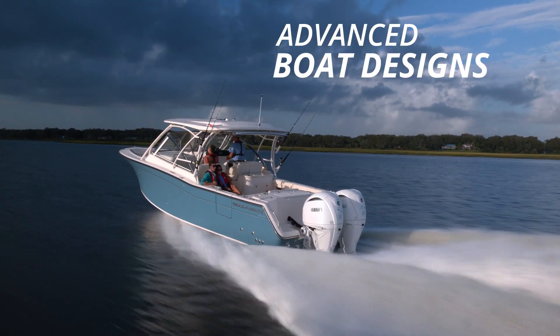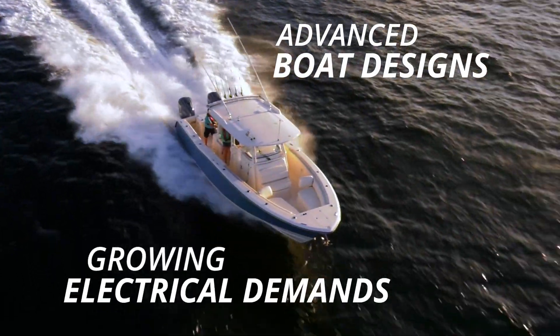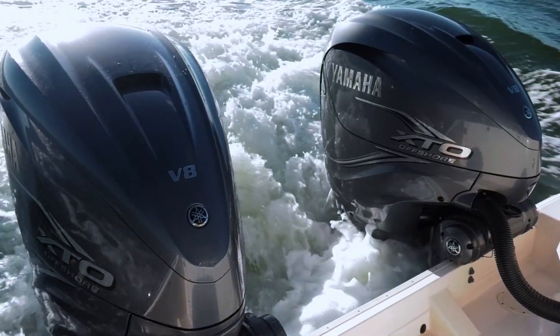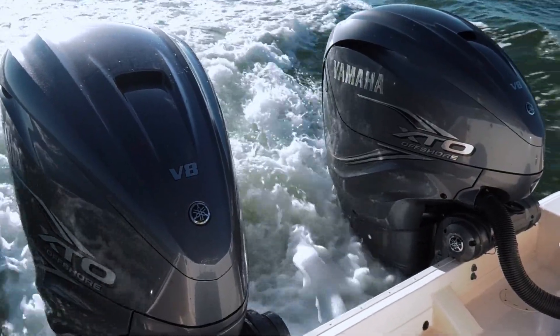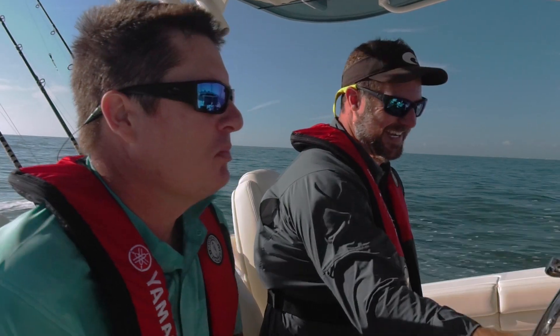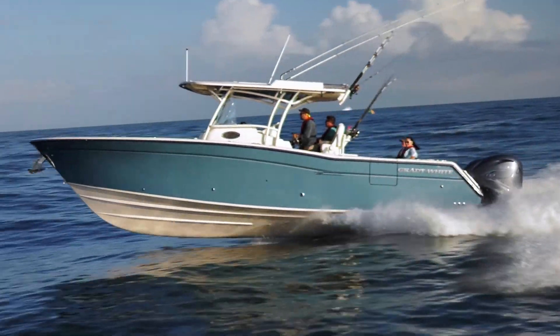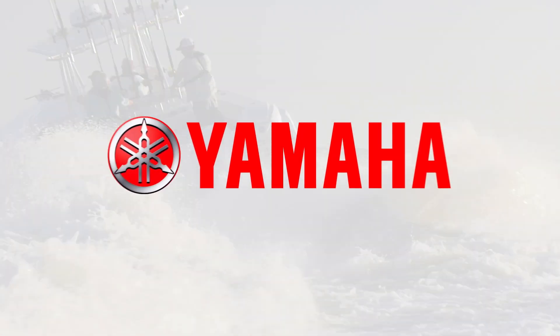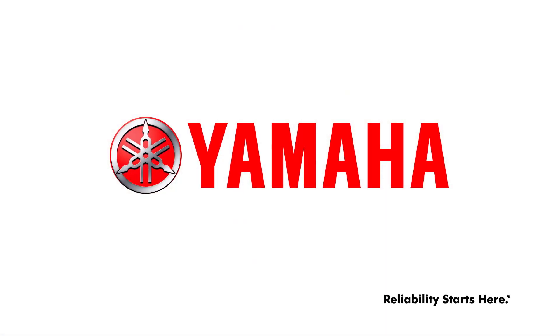With today's advanced boat designs and growing electrical demands, there's no substitute for power — both in the engines that drive the adventure and the electrical power that drives everything else. In both cases, Yamaha's got you covered. Yamaha reliability starts here.